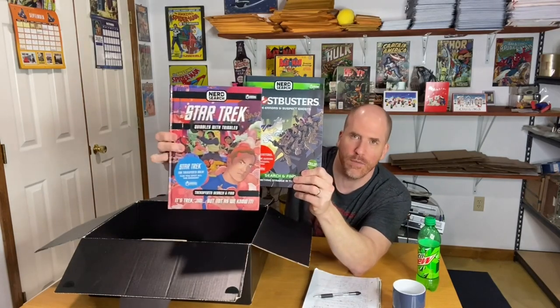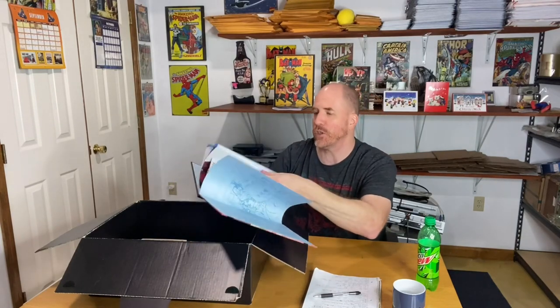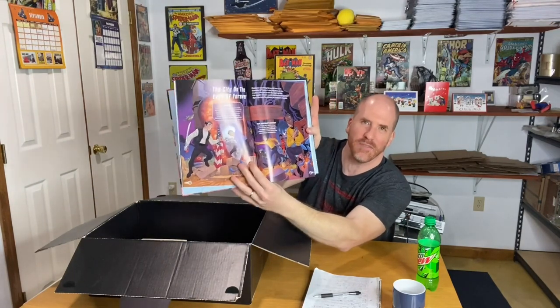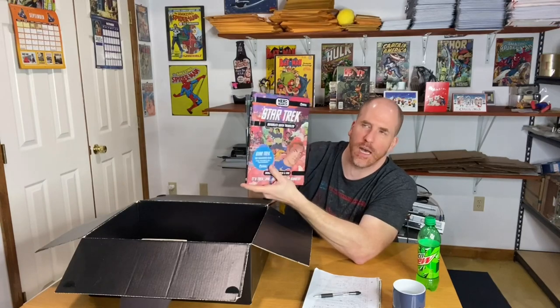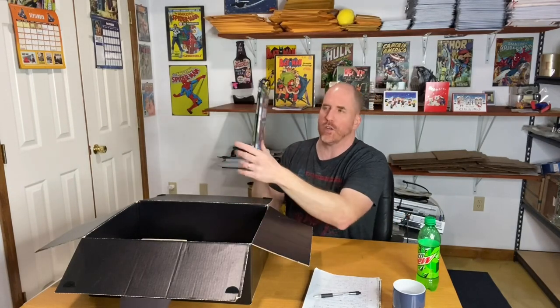For Ghostbusters fans or Star Trek fans like thrifty Esme, we have two Nerd Search activity books — really cool, kids and adults would love them. Some pages are in color and some in black and white with activities like finding things in a scene that don't make sense. These are new — no one has colored or written in them. These could go for about $15 each. I'd probably combine the Star Trek one with other Star Trek items and the Ghostbusters one with other Ghostbusters items rather than lotting them together, since you don't necessarily like both franchises.